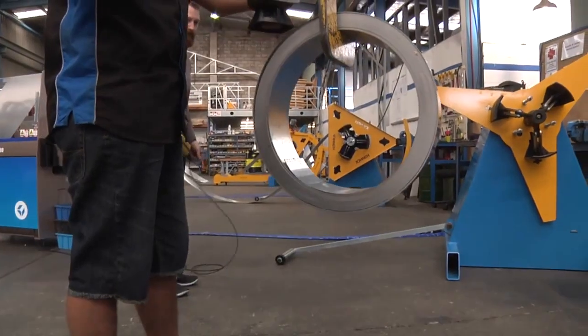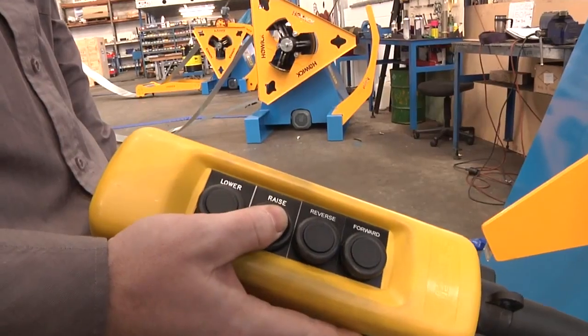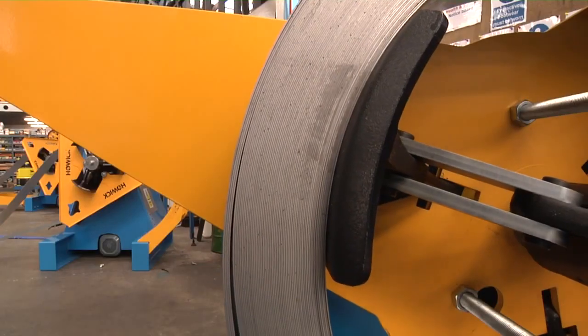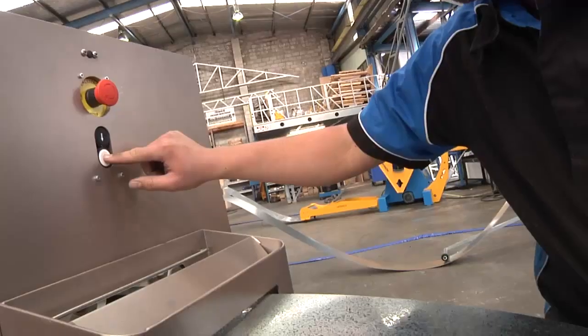Each machine has its own remote controlled decoiler. The hydraulic mandrel makes coil loading the safest and most efficient in its class. Once the coil is loaded and fed to the machine, operation is simple.